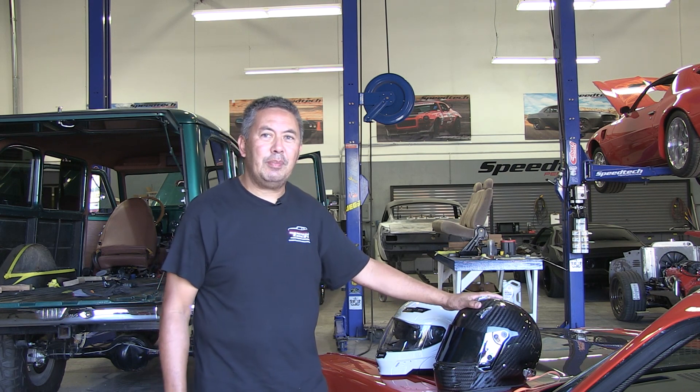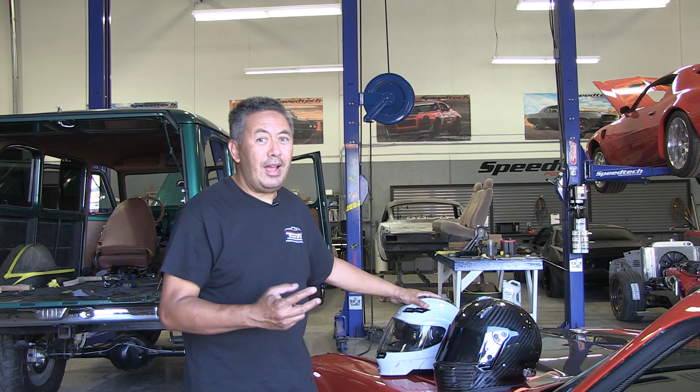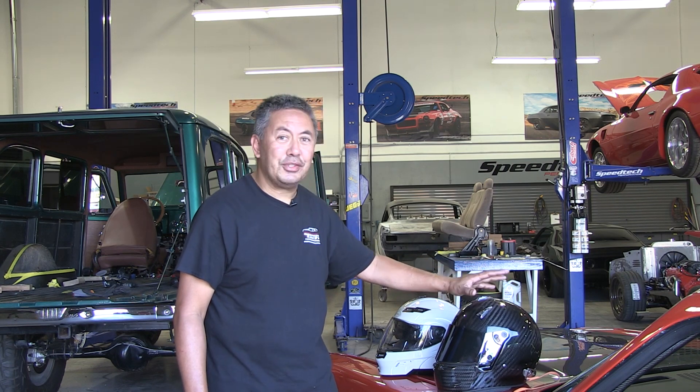Why would you want to spend twice as much money on a carbon fiber helmet compared to a white helmet? The two reasons why I bought my helmet: number one, the coolness factor — it's carbon fiber. A lot of my car body parts are carbon fiber, so I figured I'd just tie that in.